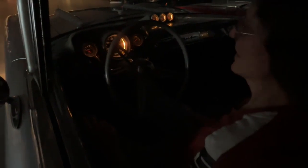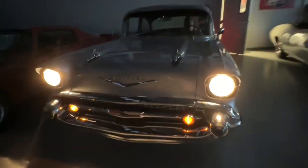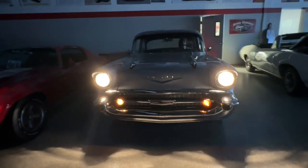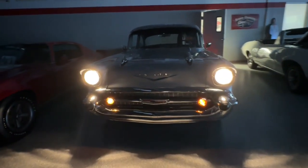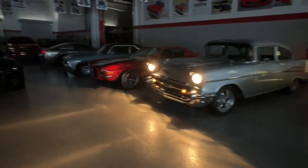Now look at the gauges — is that fantastic? Cruising at night in your 57 Chevy. The front end looks just like it's coming out of a movie. How's it look at nighttime? Better yet, how's it going to look in your garage, cruising at nighttime?